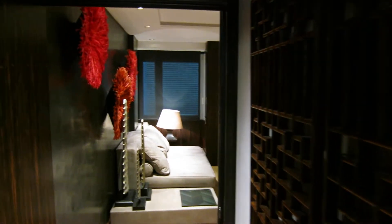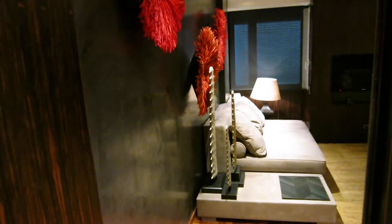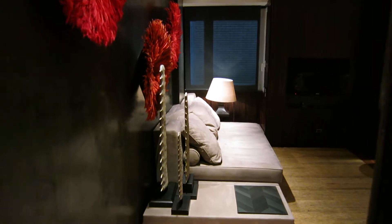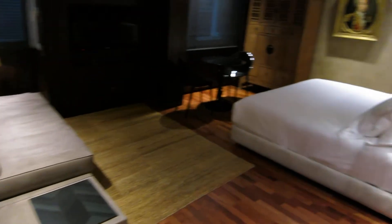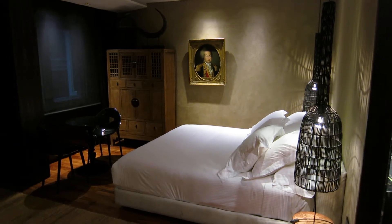This is a junior suite and it's super funky. Check this out — probably one of the more unique rooms I've ever stayed in.